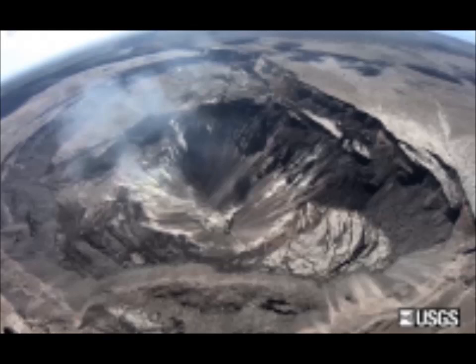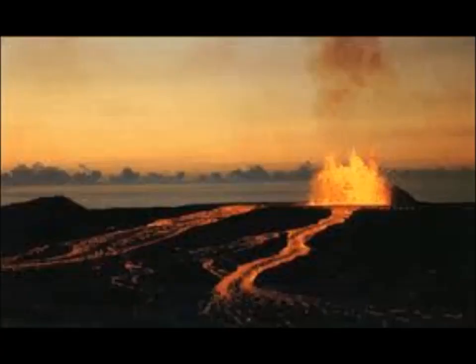Rates of seismicity across the volcano remain low. Real-time sulfur dioxide emission rates are low at the summit and are below detection limits at Pu'u O'o crater and the Lower East Rift Zone as of June 25th. Kilauea volcano is at normal green status. For definitions of USGS volcano alert levels and aviation colors, see the provided link.